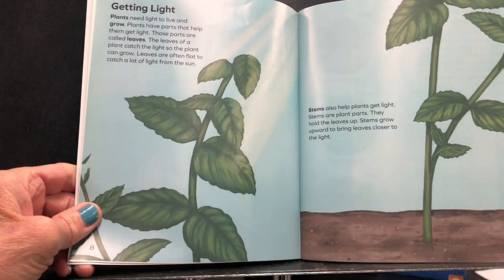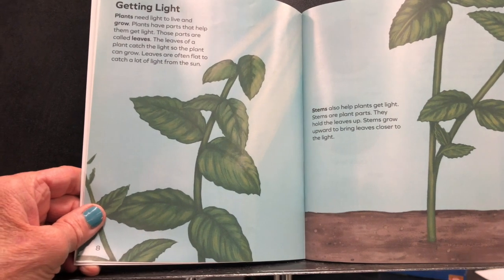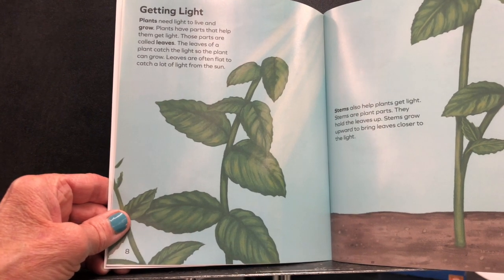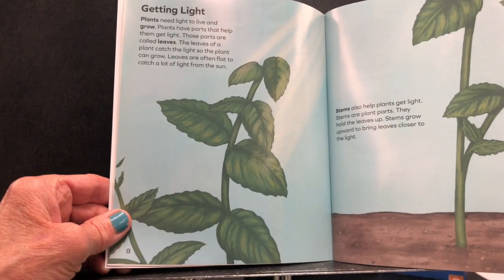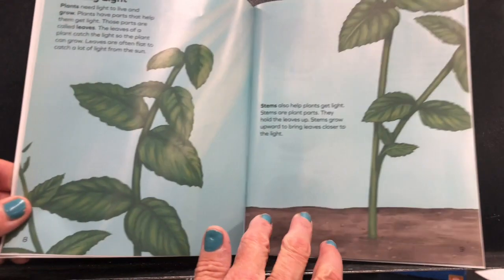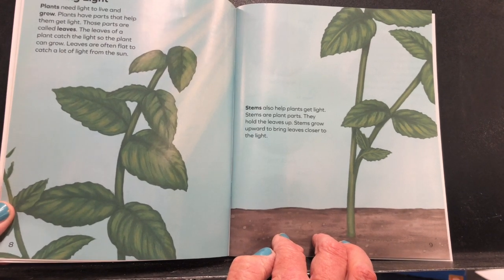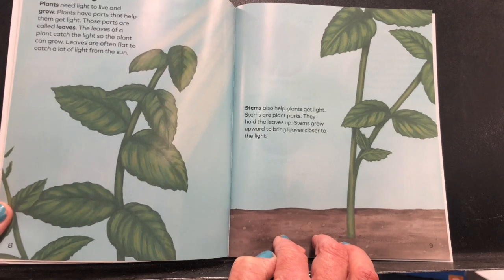Getting light. Plants need light to live and grow. Plants have parts that help them get light — those parts are called leaves. The leaves of a plant catch the light so the plant can grow. Leaves are often flat to catch a lot of light from the sun. Stems also help plants get light; they hold the leaves up and grow upward to bring leaves closer to the light.